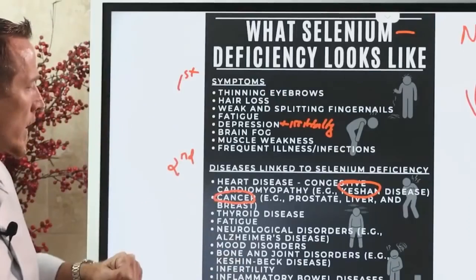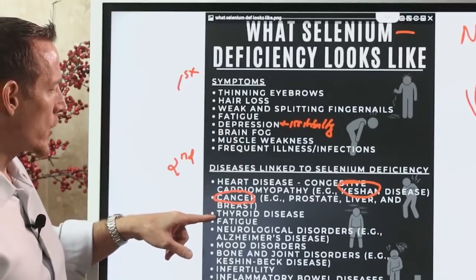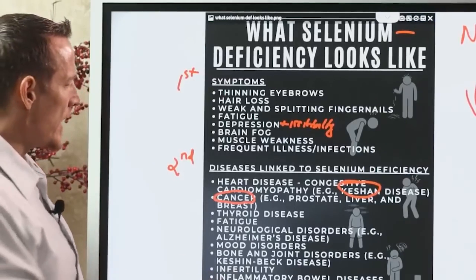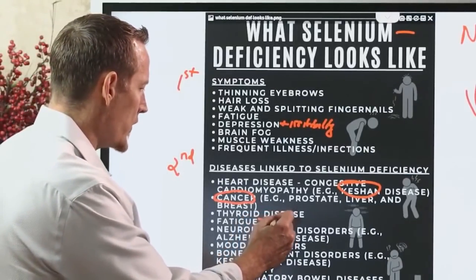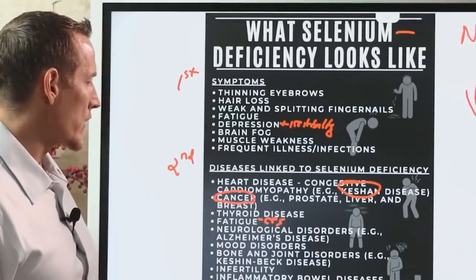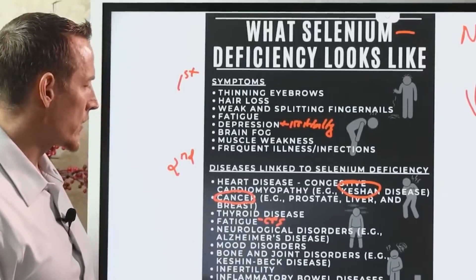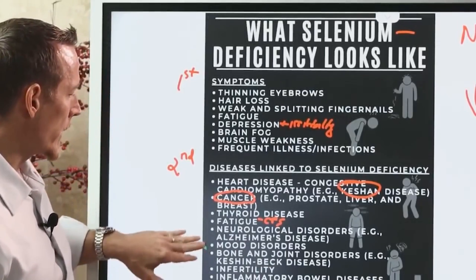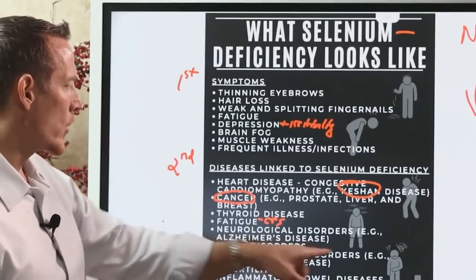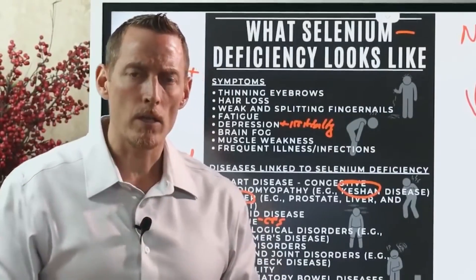Selenium also plays a role in thyroid disease. Fatigue — particularly chronic fatigue syndrome (CFS) — can be linked to selenium deficiency. Neurological diseases including Alzheimer's and progressive dementia are also associated, as are mood disorders, especially agitation and irritability. Bone and joint diseases, muscle pain and inflammation are further disease-level manifestations.